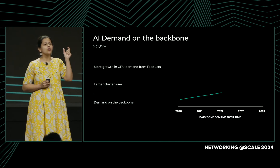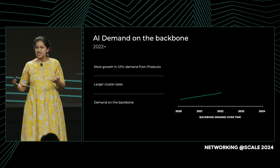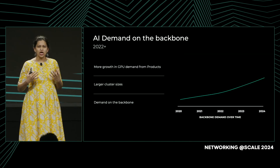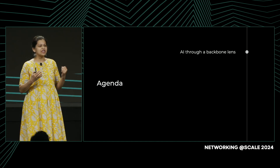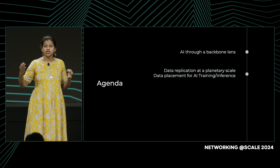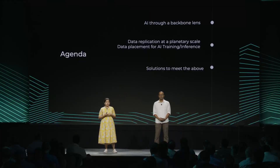We had focused only on one stage of the AI lifecycle, which was reading from storage to feed into the GPUs, and we had missed several critical elements of this AI lifecycle. We realized there was truly a lot more to understand to characterize the impact of AI on the backbone. In our talk today, we'll cover four main areas: the AI lifecycle as seen through the backbone lens; two steps in this lifecycle — data replication and data placement — that have a large impact; solutions we've implemented to solve these challenges; and takeaways and a look ahead.